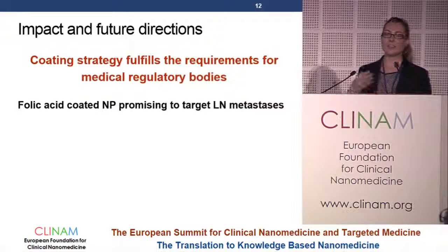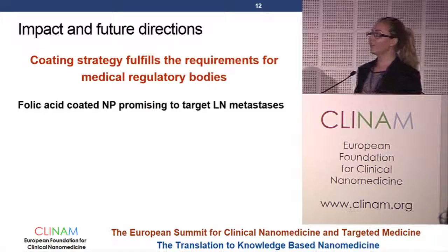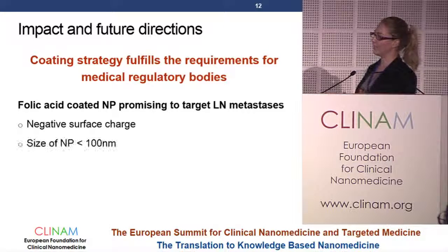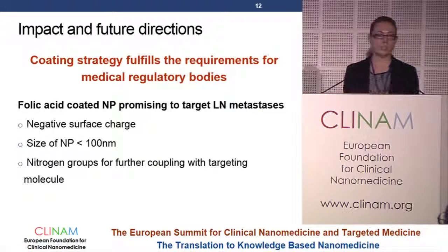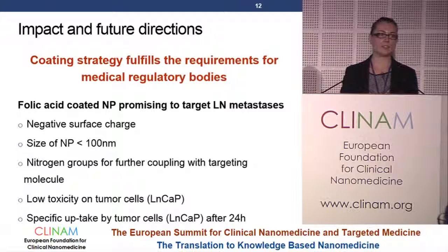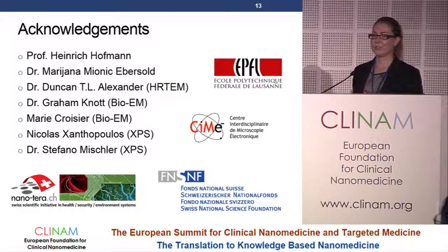In conclusion, we developed a coating strategy fulfilling all requirements for medical regulatory bodies. We believe that folic acid coated nanoparticles are very promising for targeting lymph node metastases: they have a negative surface charge, a size below 100 nanometers, nitrogen groups allowing further coupling with targeting molecules, low toxicity, and they appear to be taken up by lymph node metastasis cells. I would like to thank all contributors to this work as well as the funding bodies, and thank you for your attention.